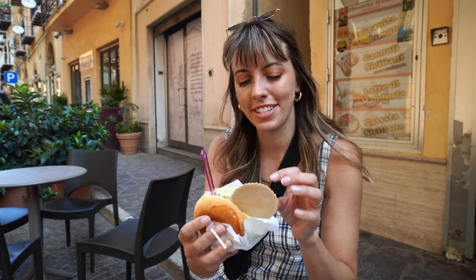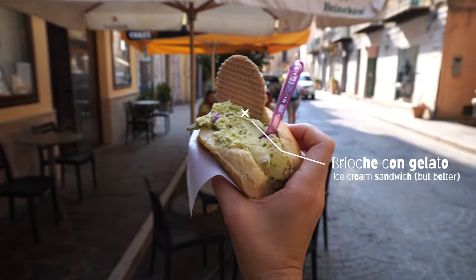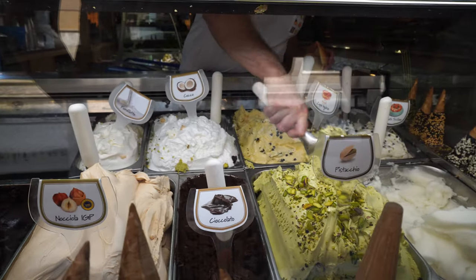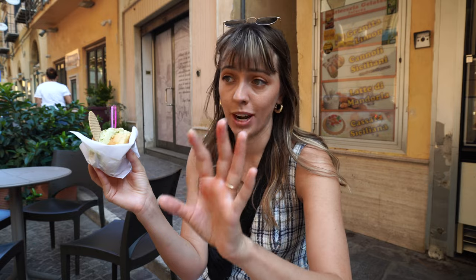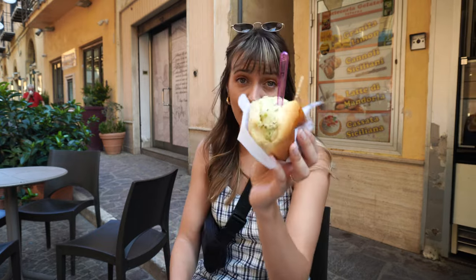What a wonderful country this place is. We ordered this delicious invention called brioche con gelato. Think of it as probably the best ice cream sandwich you'll ever have. Of course you choose whatever gelato you want, with this delicious brioche bread around it. People actually do eat this for breakfast here, so let's give it a try.